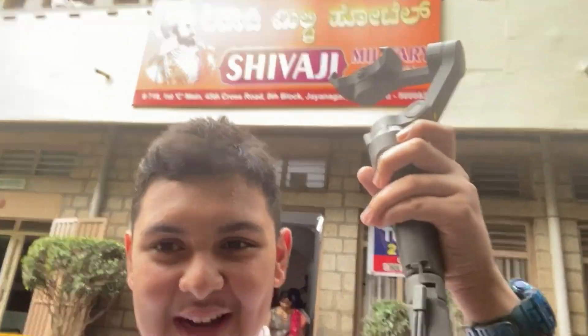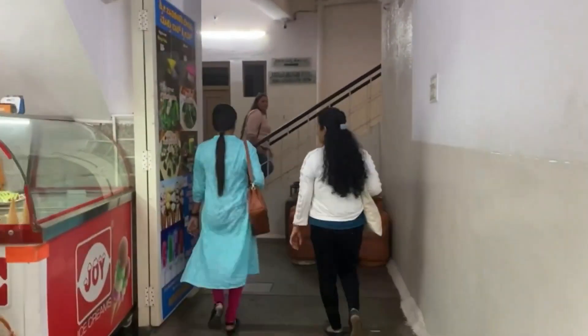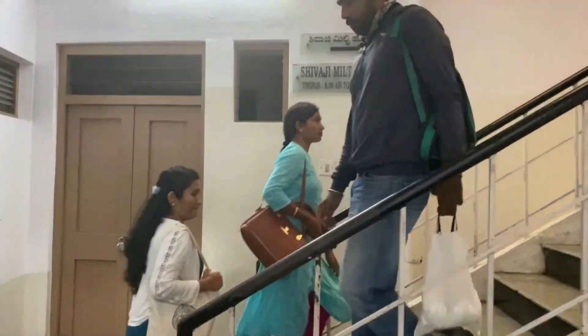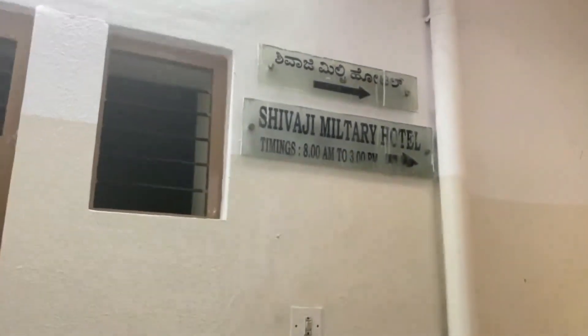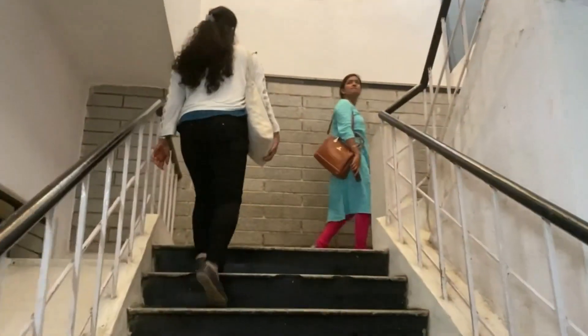Shivaji Military Hotel is right here. Let's go inside. There is also the timing — 11am to 3pm. Then we have to go upstairs.